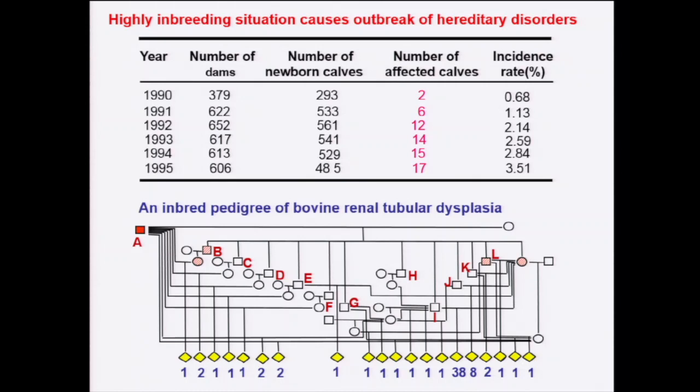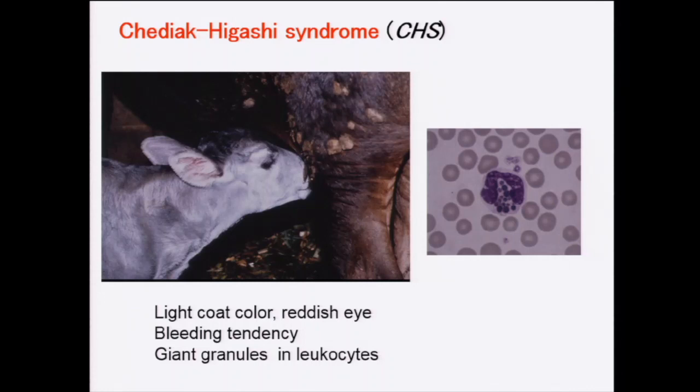This is another example of a hereditary disorder in Japan — Chediak-Higashi syndrome. This silver-coat-colored calf is an affected animal. They have a bleeding tendency with excessive bleeding after castration and a high frequency of hematomas. Fortunately, clinical symptoms of this disorder are relatively mild, and most affected animals survive until slaughter age.